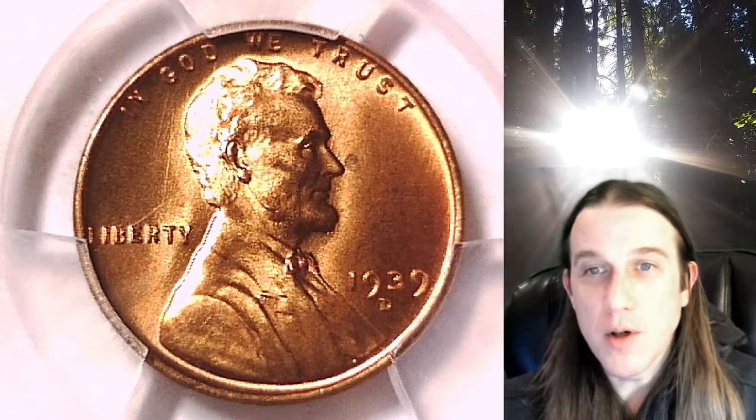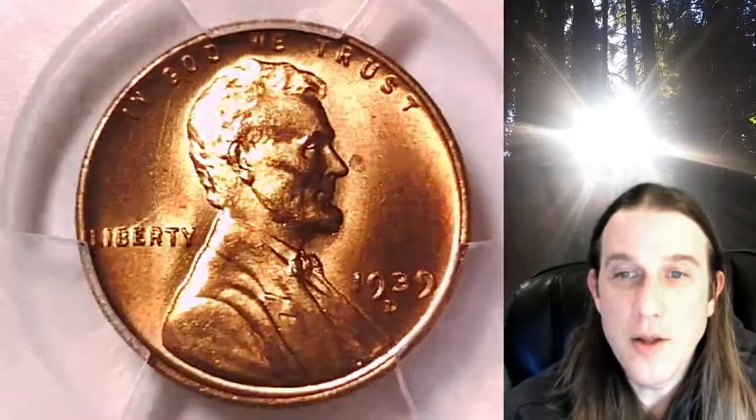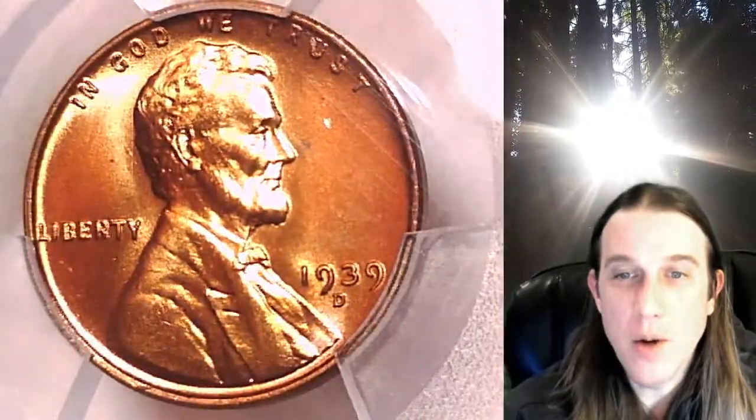Welcome to Time Traveler's Coin Exchange. The next coin we're going to take a look at is a 1939D Lincoln Wheat Cent. This one is a business strike coin from the Denver Mint. It has been graded by PCGS and they graded it Mint State 66 Plus Red.